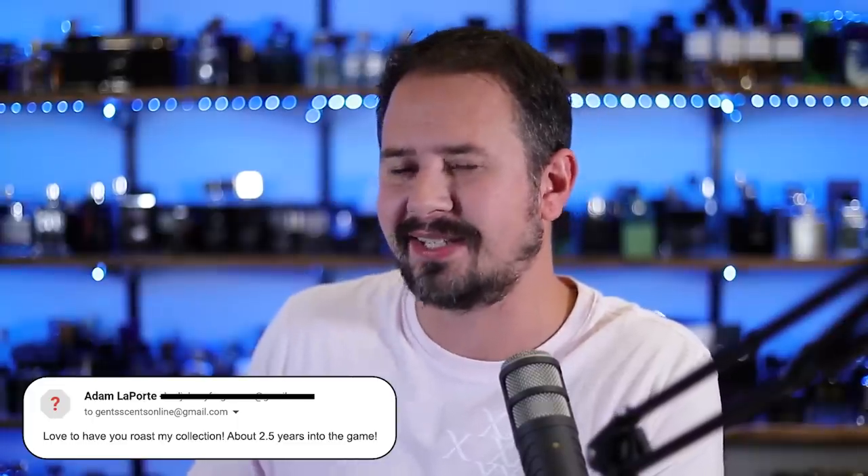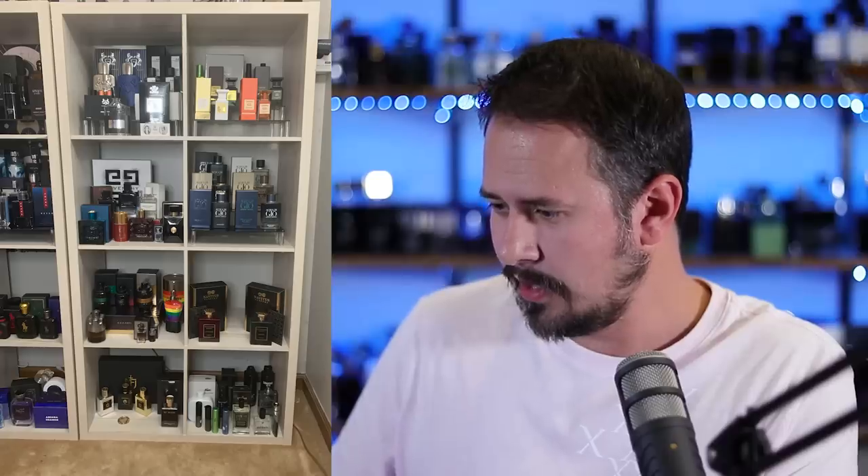First one: Adam. 'Love to have you roast my collection, about two and a half years into the game.' It's a game — it's serious, life or death. That's pretty slick actually. You've got the whole box-action thing going on. A lot of people do that — they make it look more filled in, sexier with all the bottles and boxes directly behind them. You've got these risers to put the bottles up on, making it look tiered and fancy and easier to grab. I could use something like that, but I'm too lazy.